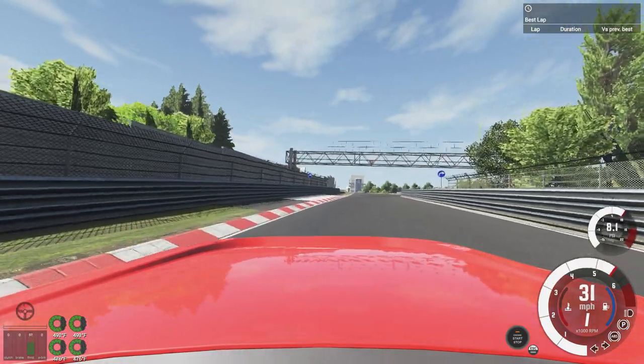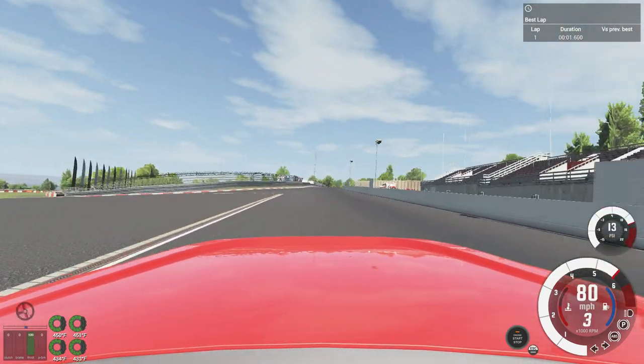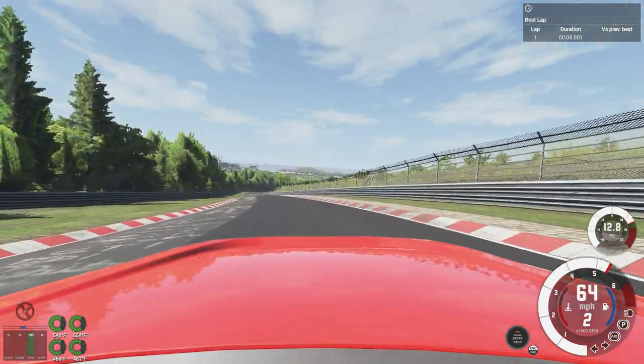I'm at the Nordschleife in the Rückelbastion hot lap special, here to right a wrong. Recently I saw Ermin's video, and at the end he was besmirching this car's good name. That simply won't do.